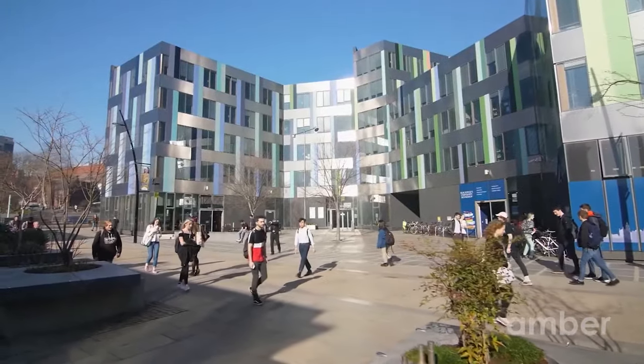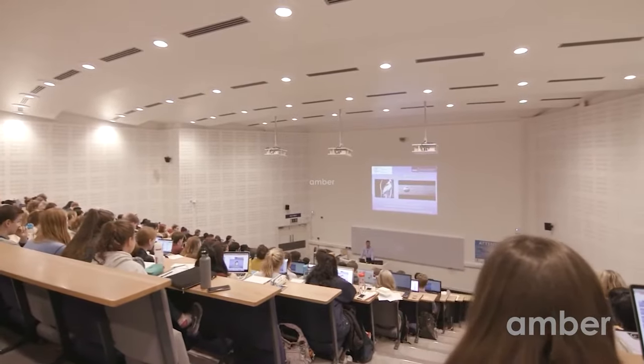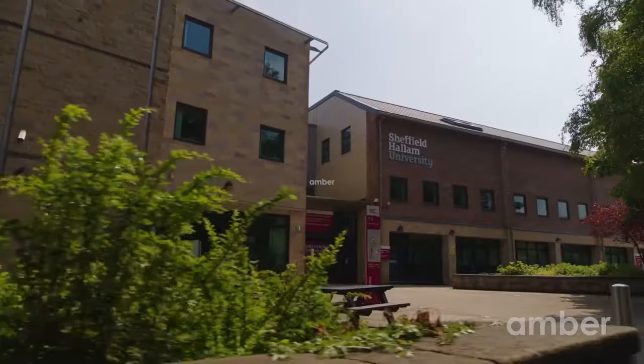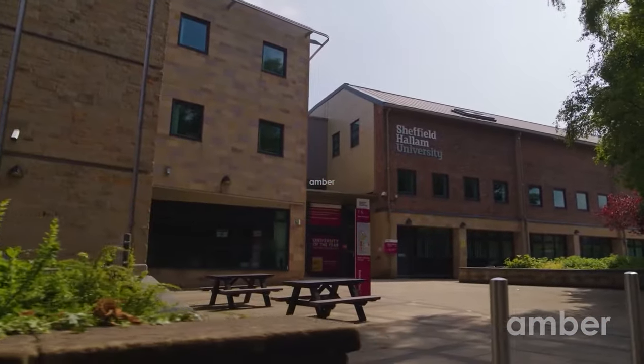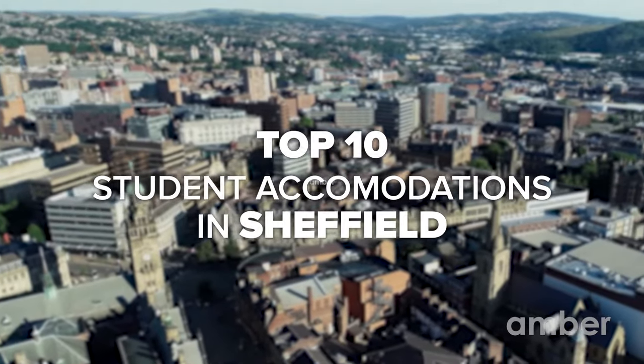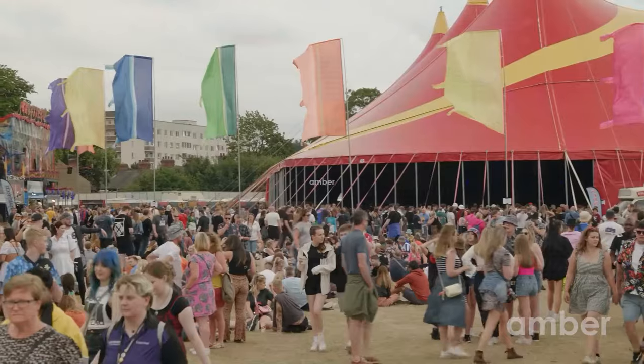Every year, over 55,000 students from around the world attend prestigious universities like University of Sheffield and Sheffield Hallam University. Being one of the most economical cities in the UK, it is undeniably a terrific choice for students, with its rich culture, hot unis, and active social scene.